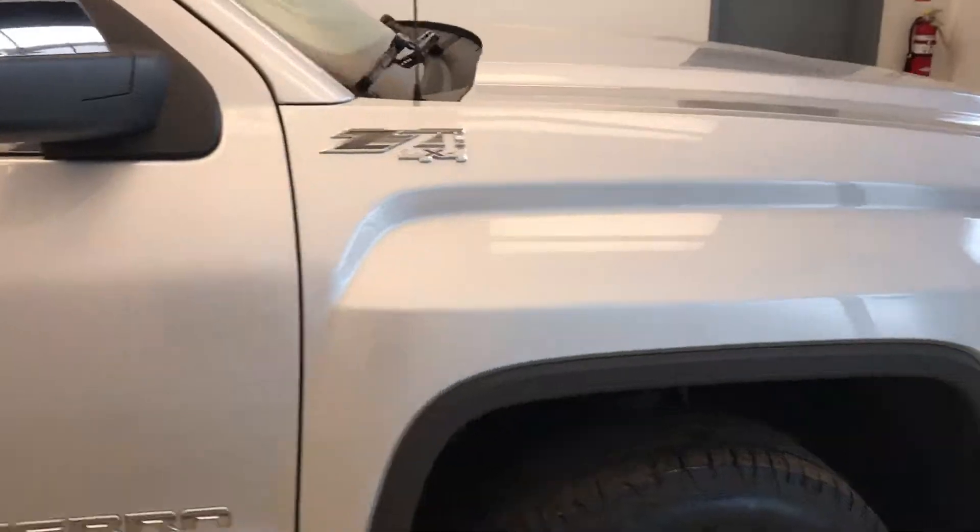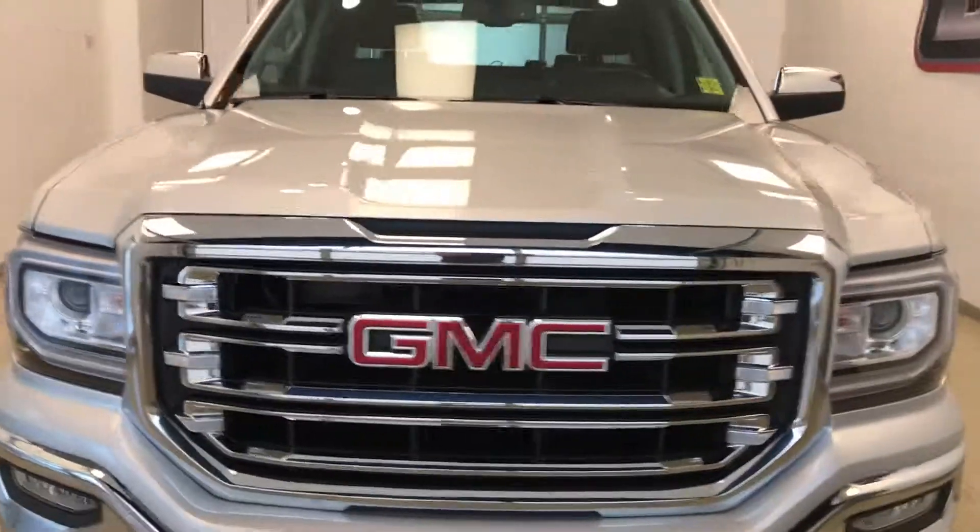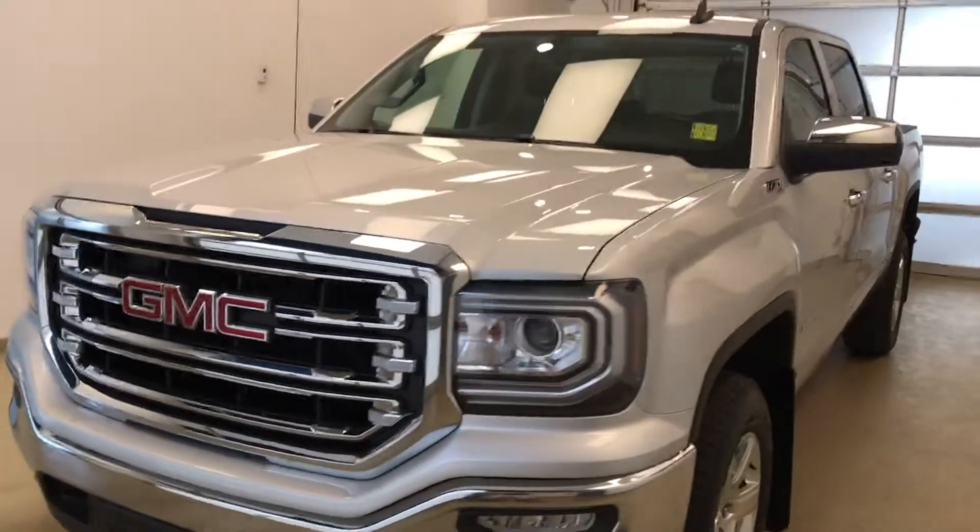Once again, we're viewing stock number 170-018 on a 2016 GMC Sierra 1500 crew cab, and our exterior color is Quicksilver.